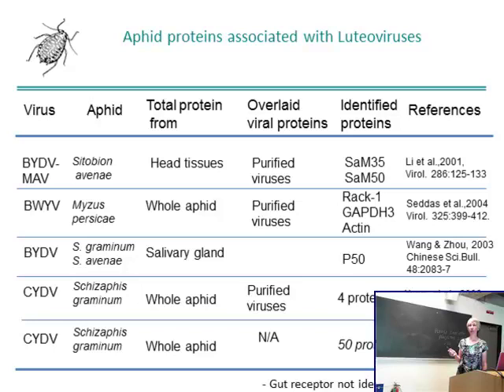A number of labs have tried to identify receptors for luteoviruses. This work is summarized here across a variety of virus-aphid vector combinations — barley yellow dwarf virus, beet western yellows, cereal yellow dwarf virus. Studies started with different tissues: salivary gland head tissues, whole aphids, and even isolated salivary glands. A number of different proteins have been identified, and some make sense because they're involved in endocytosis — for example, actin and RAC1. But thus far, no receptor has been identified for a luteovirus. One study used proteomics comparing vector and non-vector aphid lines and identified 50 candidate proteins of interest.